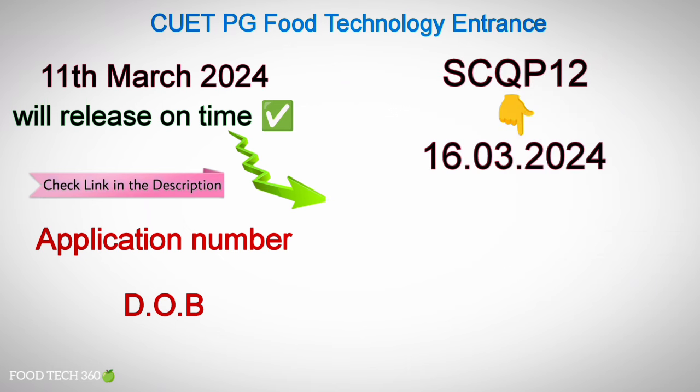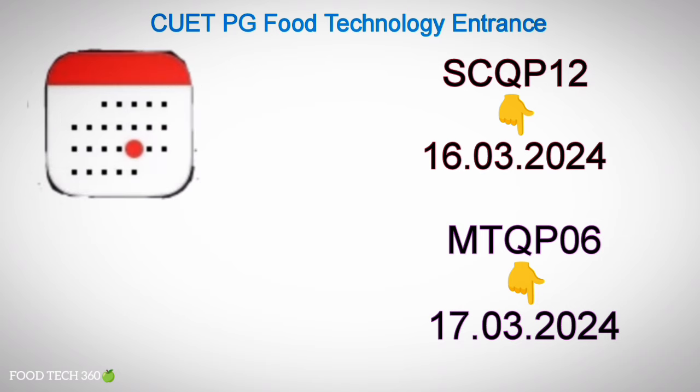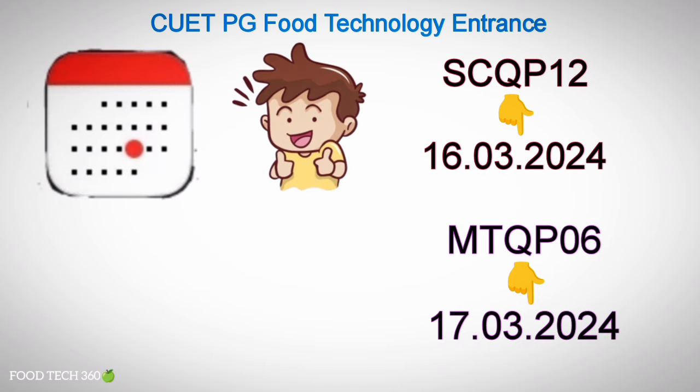Food Science and Technology Entrance Exam will be conducted on 16th March 2024, and Food Engineering and Technology Entrance Exam will be conducted on 17th March 2024. So we have very few days remaining for the entrance exam.